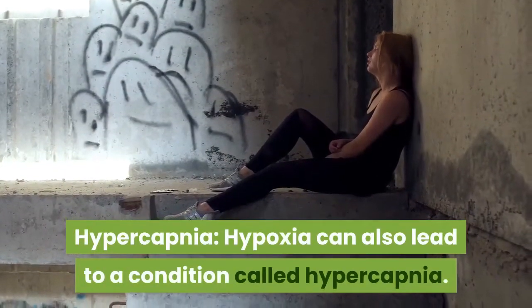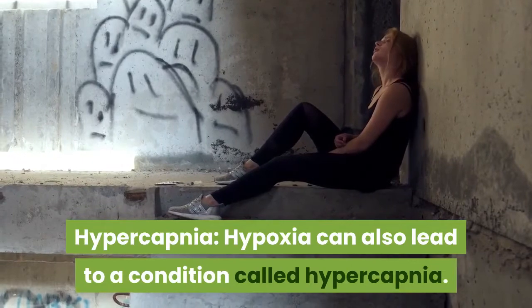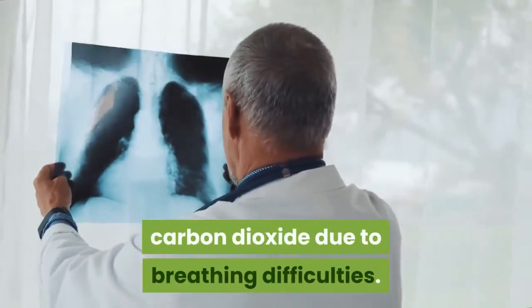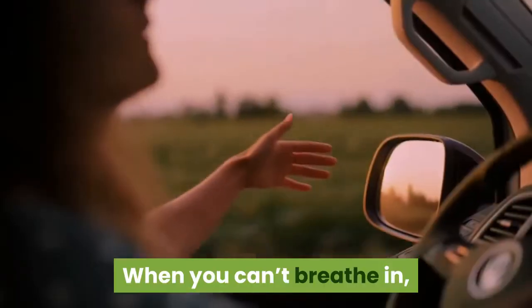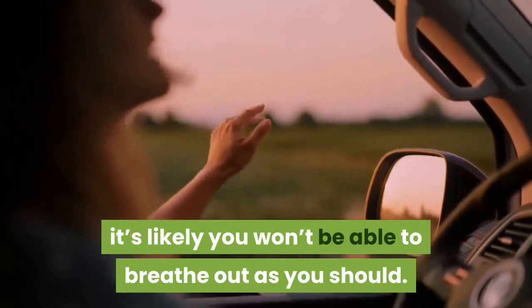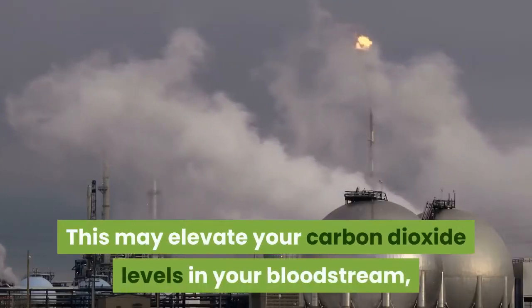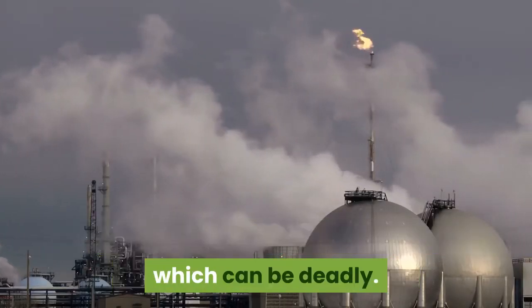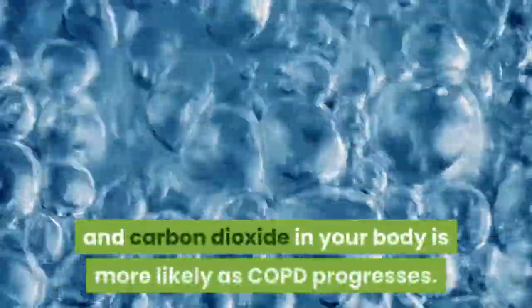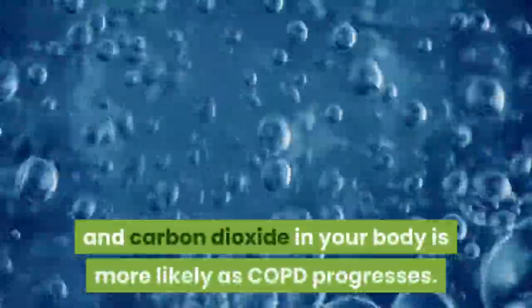Hypercapnia. Hypoxia can also lead to a condition called hypercapnia. This occurs when the lungs retain too much carbon dioxide due to breathing difficulties. When you can't breathe in, it's likely you won't be able to breathe out as you should. This may elevate your carbon dioxide levels in your bloodstream, which can be deadly. An imbalance of oxygen and carbon dioxide in your body is more likely as COPD progresses.